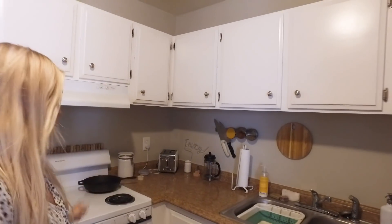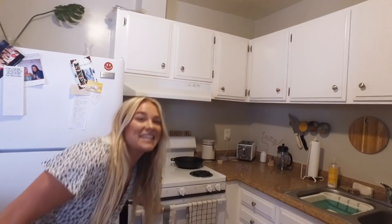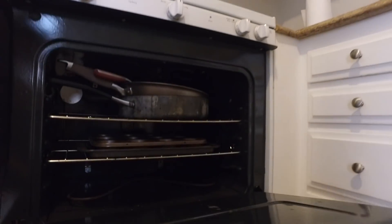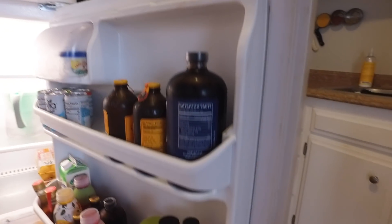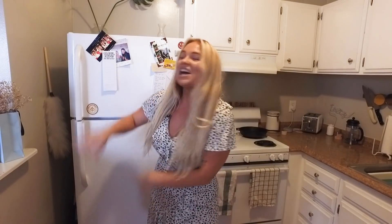I also keep some pans in my oven itself — I just have to remember to take them out before I preheat it. Let's check out my fridge. I don't actually have too much in my fridge right now, mainly because I do most of my cooking at work since we have such a great kitchen there, and also I'm going out of town tomorrow so I didn't want to stock up too much — just some basics to tide me over until I leave.